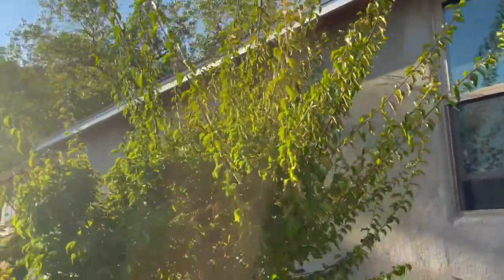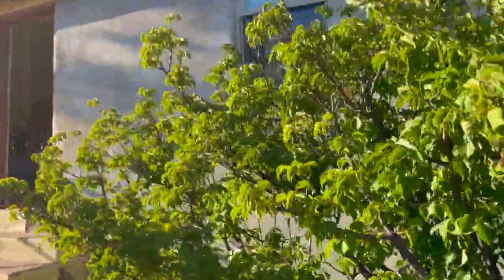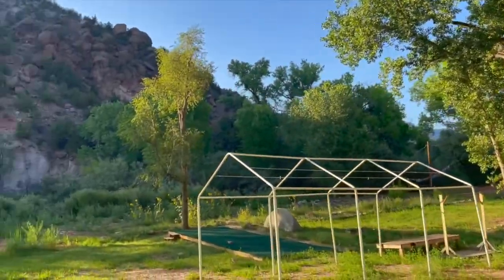The apartment building has new stucco, new windows, and it has been divided into two apartments. One will be Daynon Roshi's, who we are expecting to arrive very shortly. He'll be living with us for the foreseeable future.